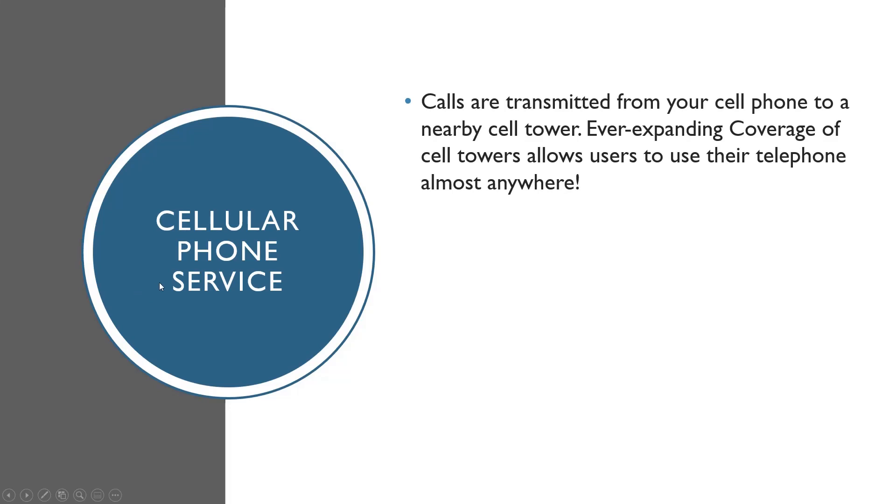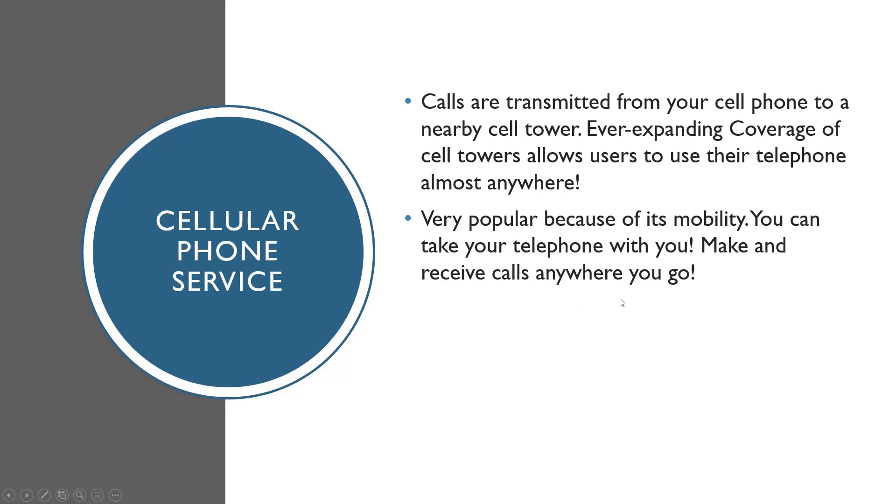Now, cellular phone service. Everyone knows what a cell phone is, but basically calls are transmitted from your phone over radio waves to a nearby cell tower. There's an ever-expanding coverage of cell towers that allows users to use their phone almost anywhere. As you travel out of range of one cell tower, you're passed off to another, and the network of cell towers covers an area like a big piece of mesh so your call stays connected.